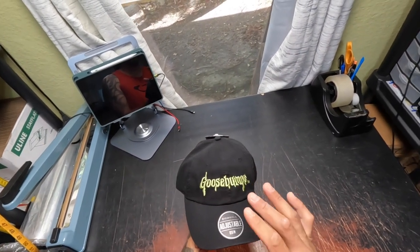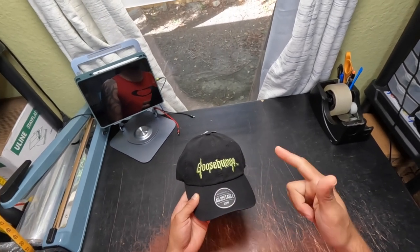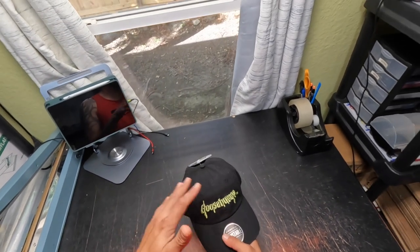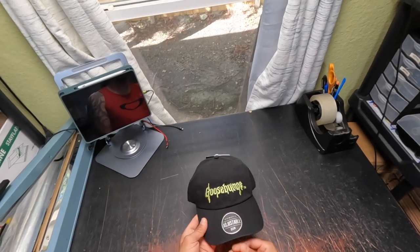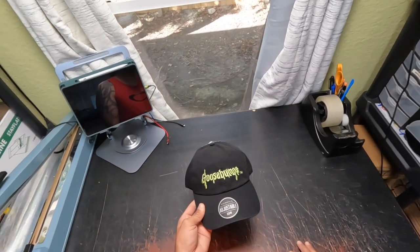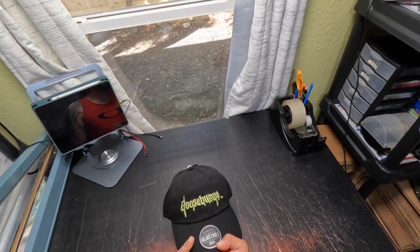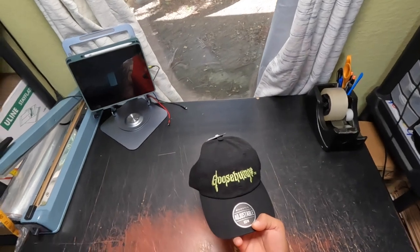Halloween is coming, so of course these are going to move — especially Goosebumps. Goosebumps are coming back in full force. T-shirts, hats, whatever you can find in Goosebumps, it's pretty much a guaranteed sale, and this is all year round — it just sells faster closer to Halloween. I got this for $6.99, sold it for $16.99, $4.99 shipping, and it only took 11 days.